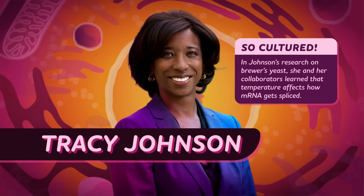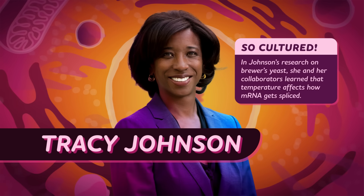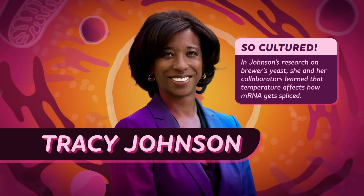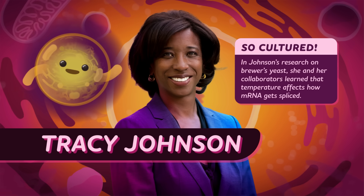Alternative splicing is so complex that it's still being studied, including by researchers like Dr. Tracy Johnson. In her research on brewer's yeast — the stuff that makes beer alcoholic — she and her collaborators learned that temperature is one thing that affects how mRNA gets spliced. So the way we understand the world isn't just thanks to one scientist, or even a few of them — it's a team effort that's been unfolding for centuries.